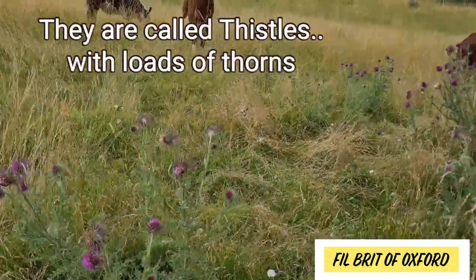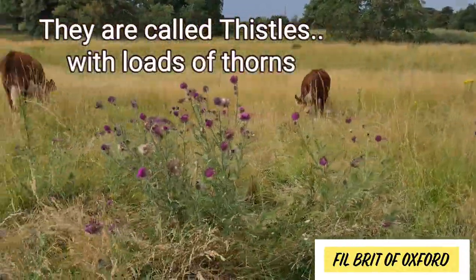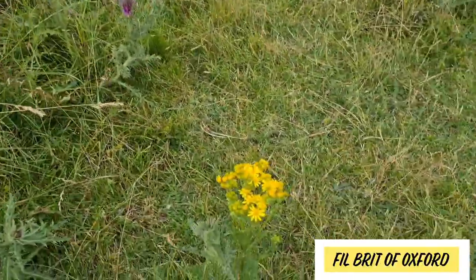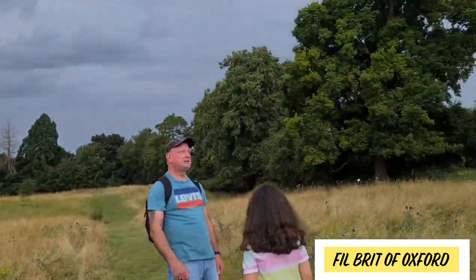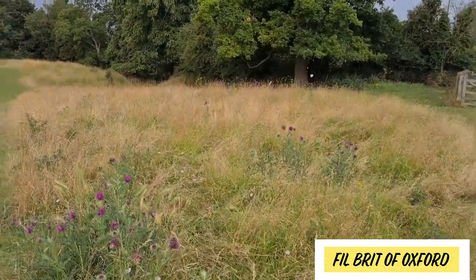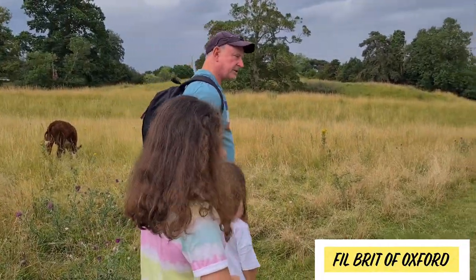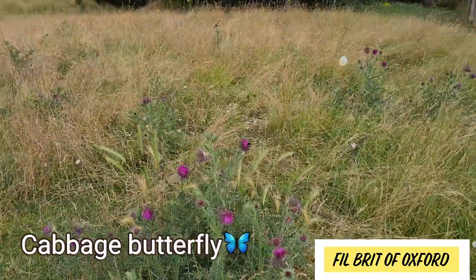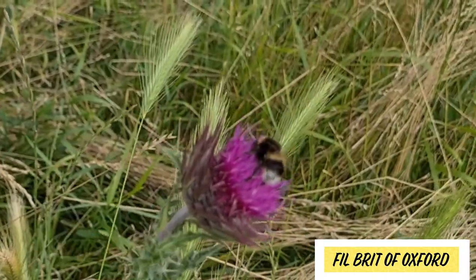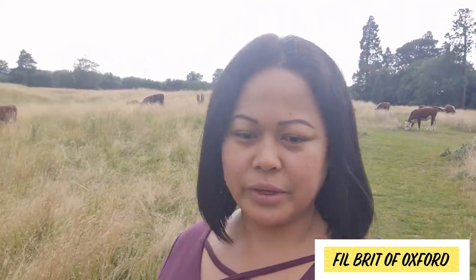Thistles — are they wild plants? They're pretty but spiky, and they're called thistles, daddy said. These are just wild plants, and there are some butterflies — pretty butterflies! This is what I love about nature: going out and about, seeing beautiful wildlife, plants, flowers, and some animals.